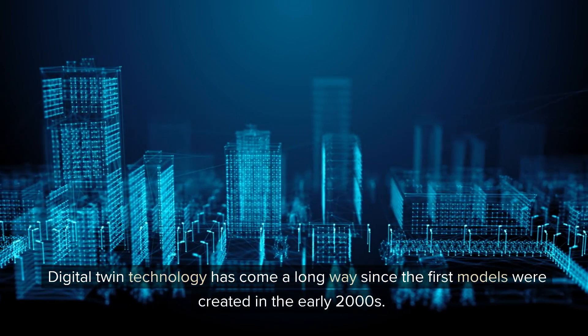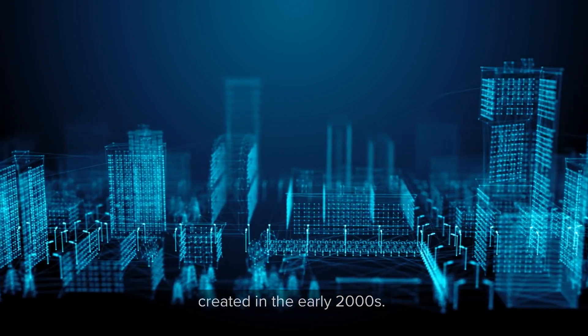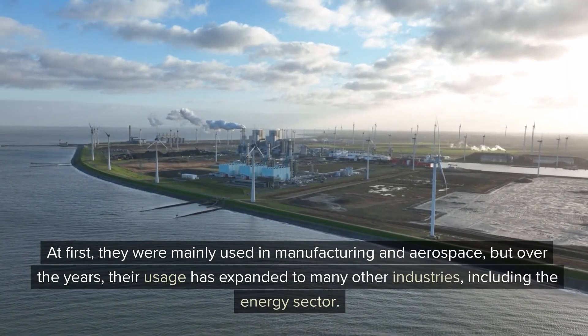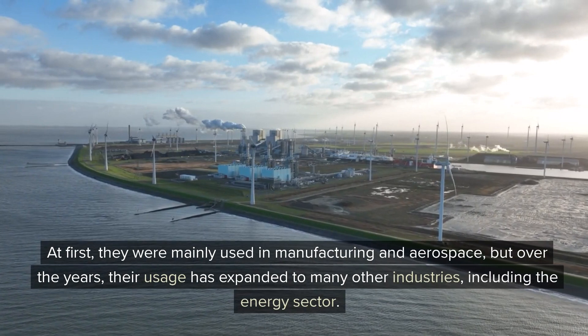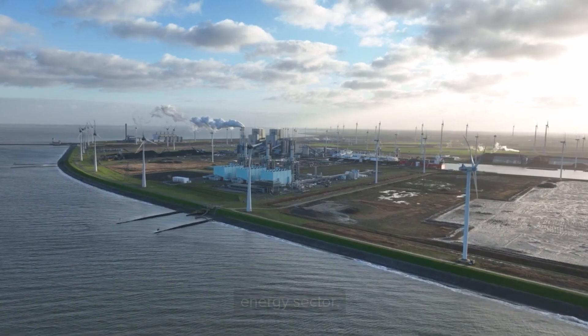Digital twin technology has come a long way since the first models were created in the early 2000s. At first, they were mainly used in manufacturing and aerospace, but over the years, their usage has expanded to many other industries, including the energy sector.